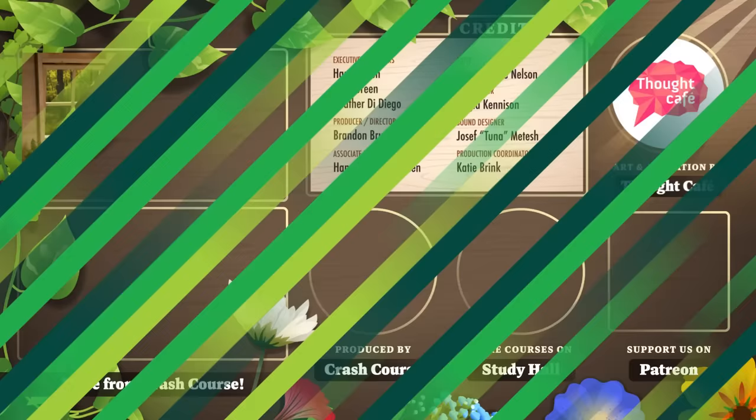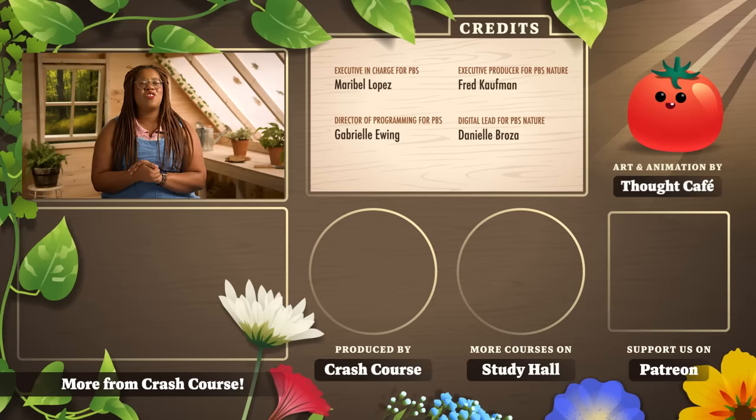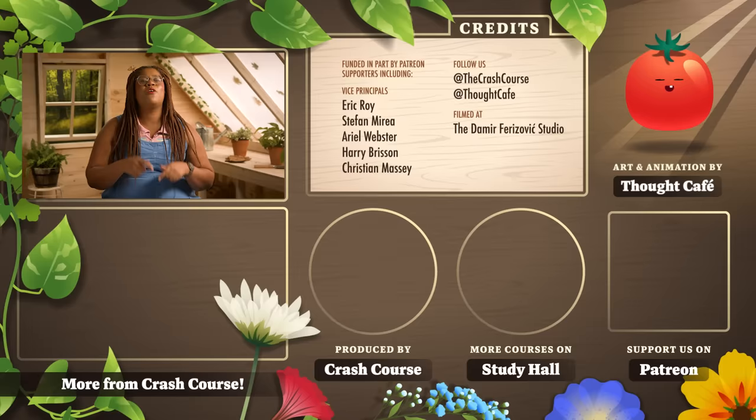Thanks for watching this episode of Crash Course Botany, made in partnership with PBS Digital Studios and Nature. If you want to help keep Crash Course free for everyone forever, you can join our community on Patreon!